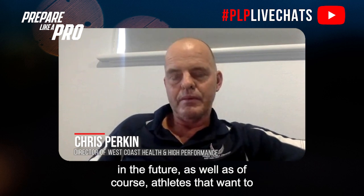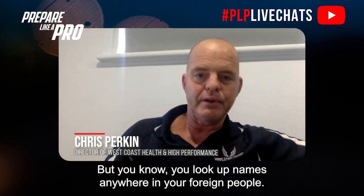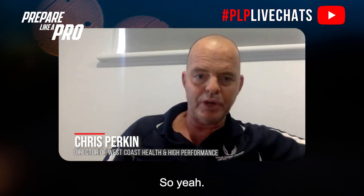The highest risk is not bugging the ACL — it's popping their hamstring. For practitioners, physios, sports scientists, strength and conditioning coaches, and athletes that want to be assessed and treated at our facility — the best place to get in contact is the West Coast Health and High Performance website, or on Instagram at westcoasthealth_hp.